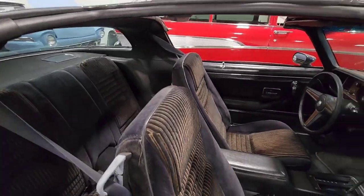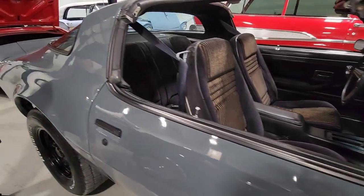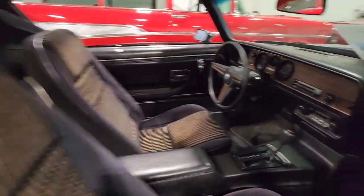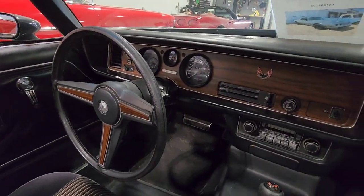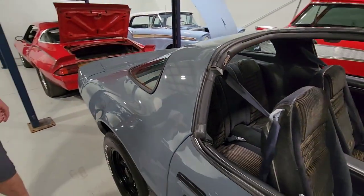The gold and the gray kind of go with each other — I think it's neat. Factory cassette player — look at that. I like it. It's a very handsome car, it really is.